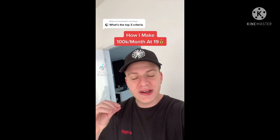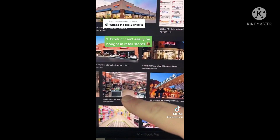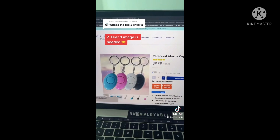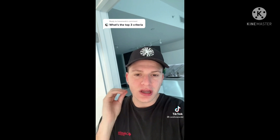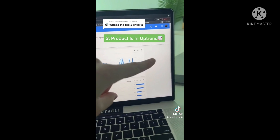This is how I choose my over $100,000 per month product. First, I make sure you can't just go into a retail store and buy it. Second, I make sure I have a brand image — I'd put my logo on the product and make it a women's safety brand, because adding that brand awareness to your site makes you look a lot more trustworthy. Lastly, the product needs to be in some type of uptrend.